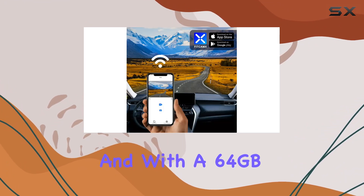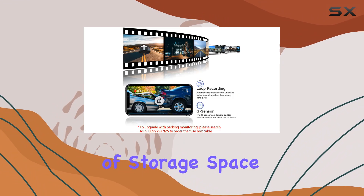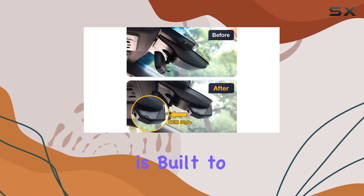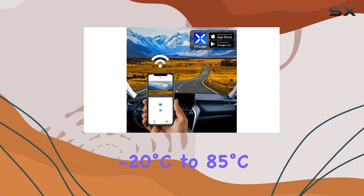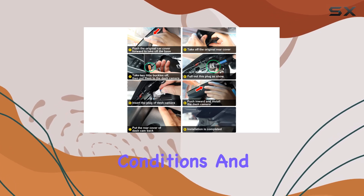With a 64GB microSD card included, supporting up to 128GB, you have plenty of storage space for your recordings. Constructed with high-density ABS plus PC material, the Fit Camps is built to withstand temperatures ranging from minus 20 to 85 degrees Celsius (minus 4 to 185 degrees Fahrenheit), ensuring durability in various weather conditions.